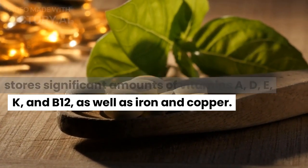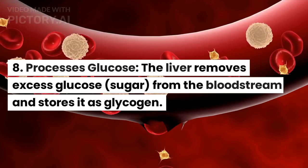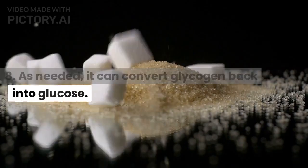The liver stores significant amounts of iron and copper as well. Processes glucose. The liver removes excess glucose, or sugar, from the bloodstream and stores it as glycogen. As needed, it can convert glycogen back into glucose.